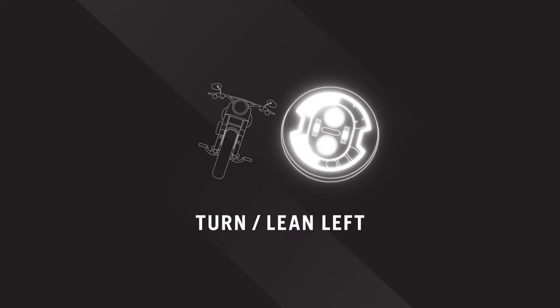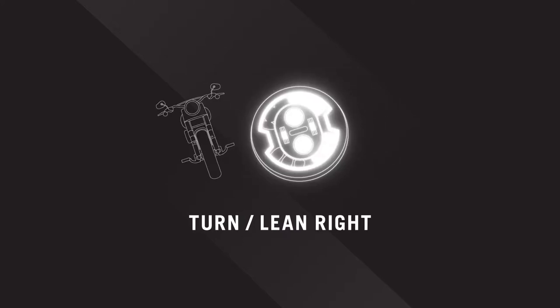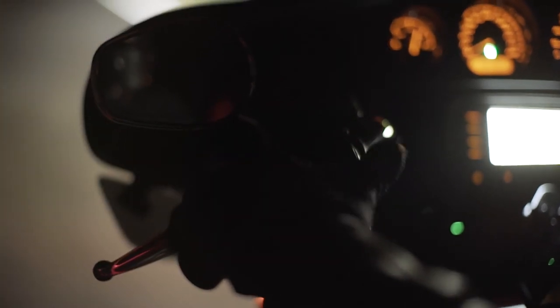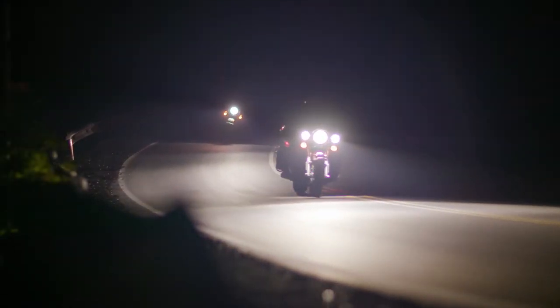The more you lean, the more lighting elements turn on to allow you to see further into dark corners. The adaptive lighting elements operate in both high beam and low beam modes, so you get the benefits of adaptive lighting in all riding conditions.